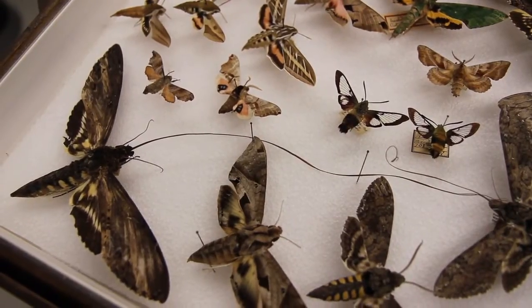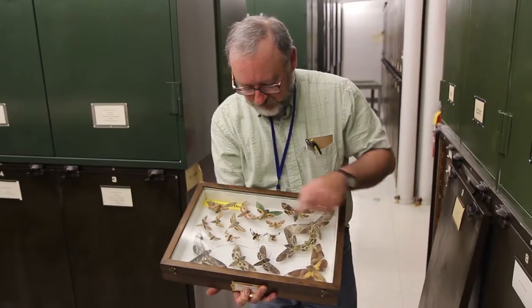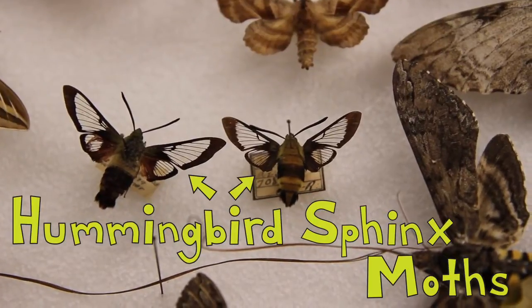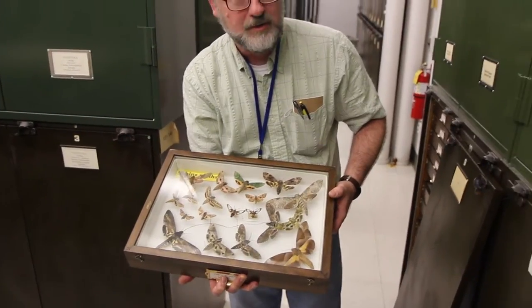It's just a fascinating group. Some are day flying, most of them fly at night. And these hummingbird sphinx moths have scales that get worn off the wing soon after they start flying around. They are common day-flying species you would find in Michigan as well.